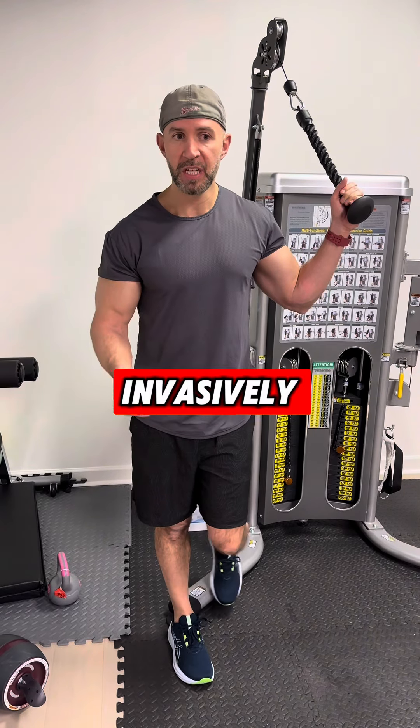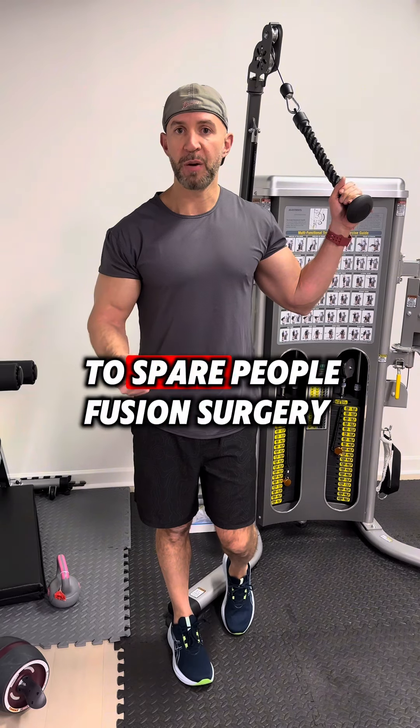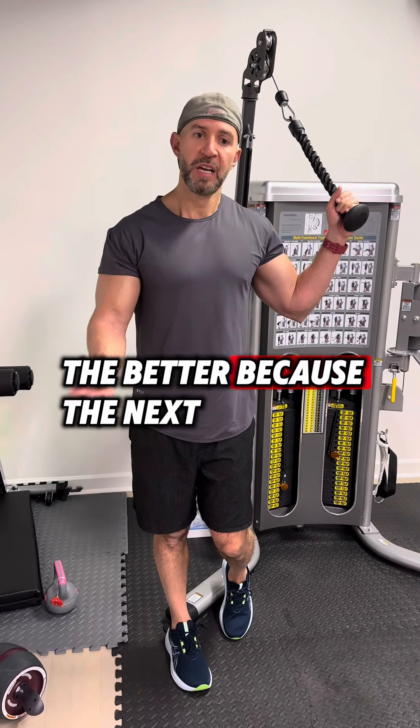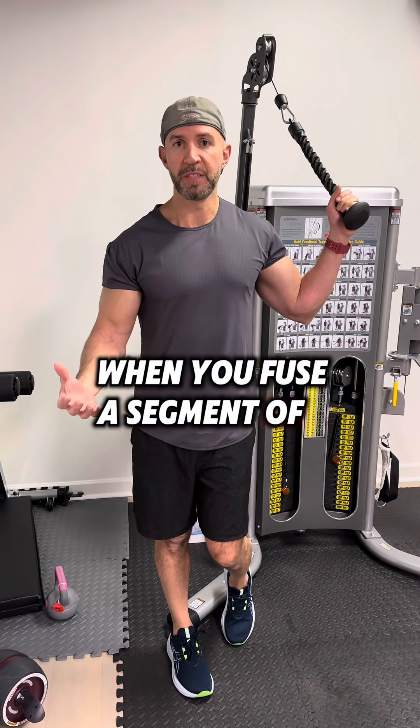I do those minimally invasively. I try to do that more often to spare people fusion surgeries. The longer you can go without a fusion the better, because the next levels tend to degenerate a little bit quicker when you fuse a segment of the spine.